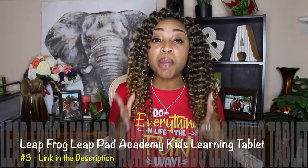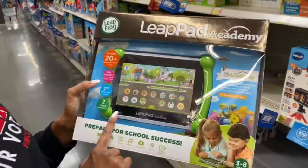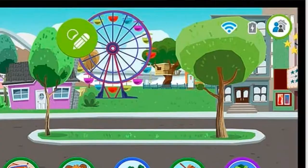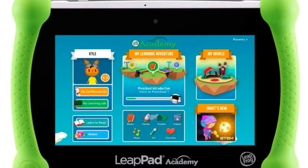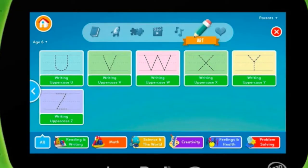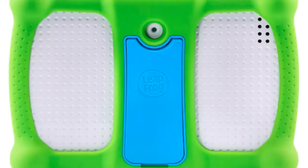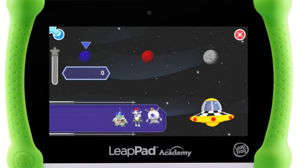Gift number three is the LeapFrog LeapPad Academy Kids' Learning Tablet. It actually comes in two colors: green and pink. The tablet is based on the Android system, but it's kid-friendly. It already comes with over 20 educational apps and creative tools designed by LeapFrog themselves. You can also download popular Android apps and choose from over 750 games, apps, videos, and music. Just like the Smart Cycle and the Osmo kit, this LeapFrog Learning Tablet will grow with your child all the way until age eight.